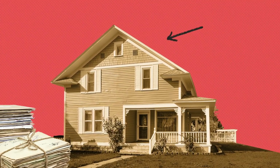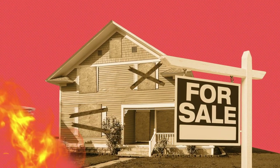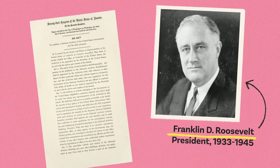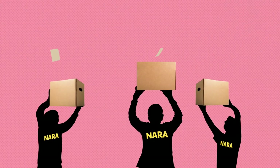It wasn't always this organized. Prior to the 20th century, government records were often kept in attics, basements, and even abandoned buildings, with little regard for their safekeeping. Many were destroyed in fires, floods, or simply lost. That's why in 1934, President Franklin D. Roosevelt signed the National Archives Act into law.